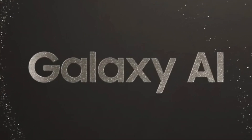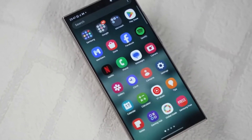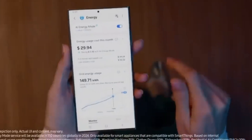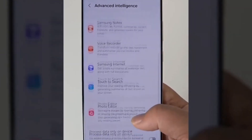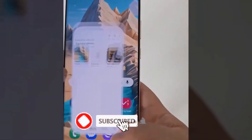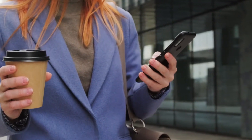As we eagerly await the official unveiling of the Galaxy S25 series, one thing is certain: the future of Gen AI looks brighter than ever. Stay tuned for updates as we edge closer to the launch event. And there you have it, folks! The Galaxy S25 series smartphones are set to redefine the smartphone experience with enhanced Gen AI capabilities powered by the second generation of Gemini Nano. Don't forget to subscribe to our channel for more exciting tech updates. Thanks for watching. Until next time, peace out.